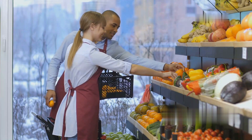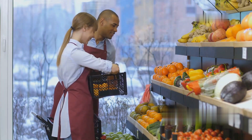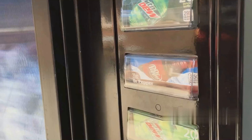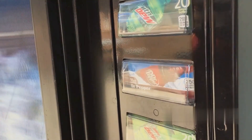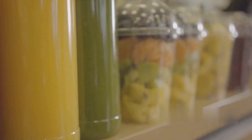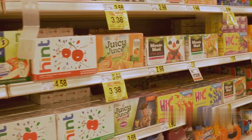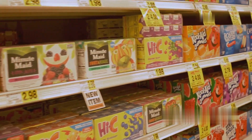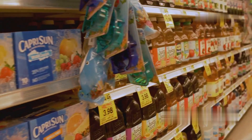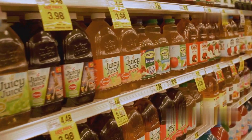Retailers stock shelves with fresh apple juice for consumers to purchase. Once the packaged apple juice reaches supermarkets, grocery stores, and vending machines, it is arranged for customers to buy. Stores use proper shelving techniques to display juice brands attractively. Some apple juice products are placed in refrigerated sections, while others are stored at room temperature. Special promotions, discounts, and advertisements are used to encourage sales.